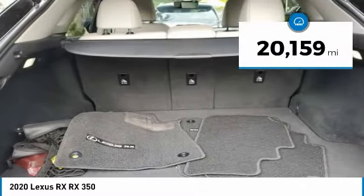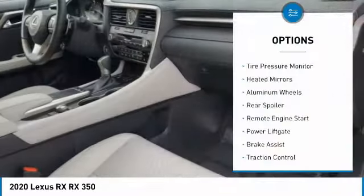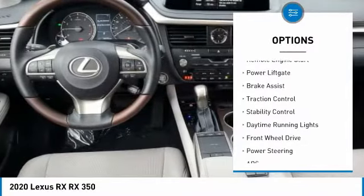This vehicle has less than 25,000 miles. Here are some of this vehicle's great options: tire pressure monitor, heated mirrors, aluminum wheels, rear spoiler.